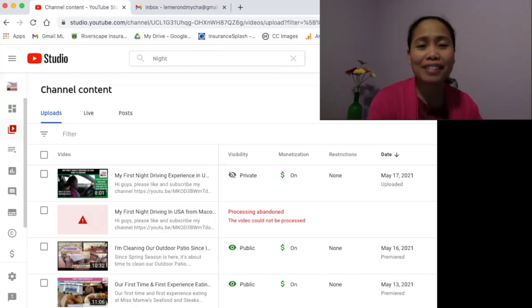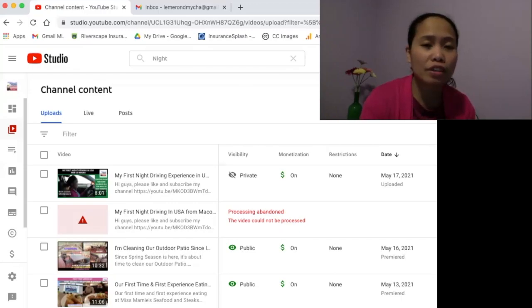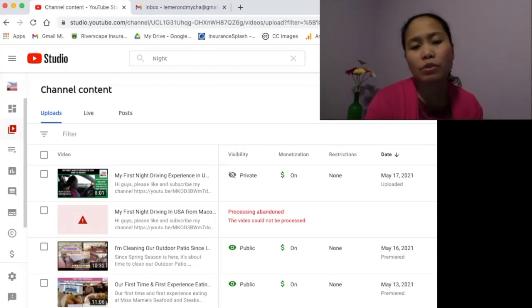Hi guys, this is Maika from Filipina Journey in USA Vlog. Tonight I'm back — this is a continuation of my tutorial from last night, which I didn't finish due to some errands. Tonight I'm going to show you how I came up with a solution to fix the issue I encountered last weekend, which is 'processing abandoned — the video could not be processed.'